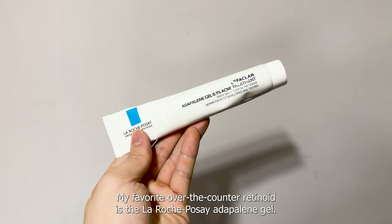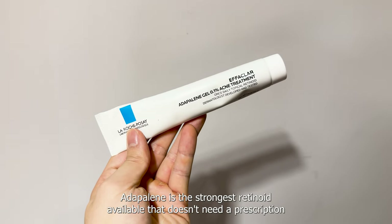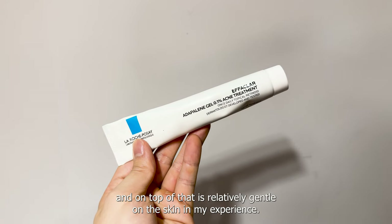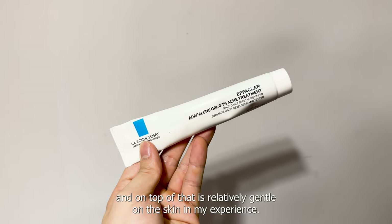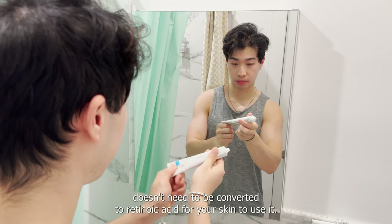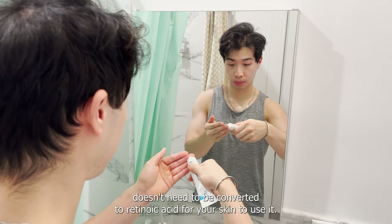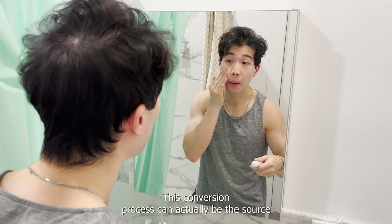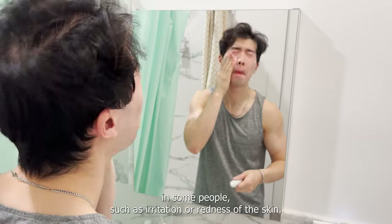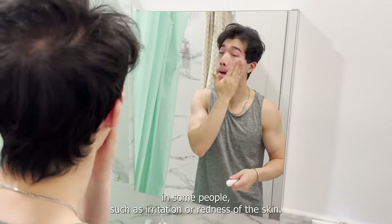My favorite over-the-counter retinoid is the La Roche-Posay Adapalene Gel. Adapalene is the strongest retinoid available that doesn't need a prescription, and on top of that, is relatively gentle on the skin in my experience. This is because unlike other retinoids like retinol, Adapalene doesn't need to be converted to retinoic acid for your skin to use it. This conversion process can actually be the source of a lot of the major side effects associated with retinoids in some people, such as irritation or redness of the skin.